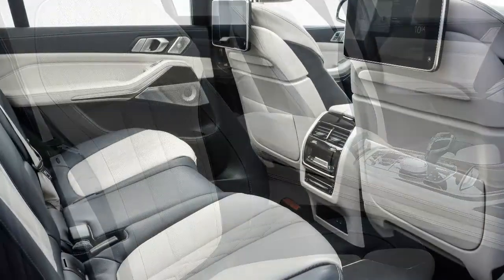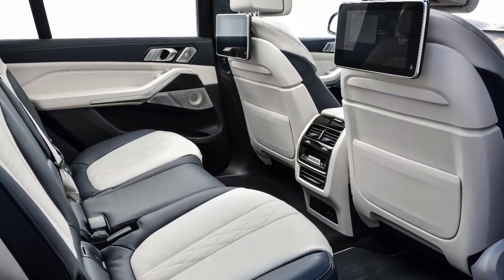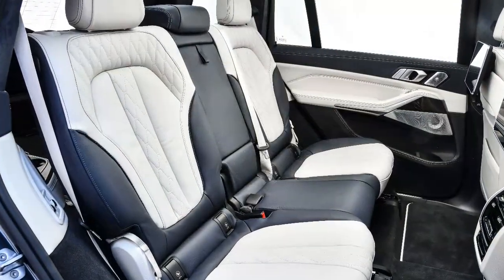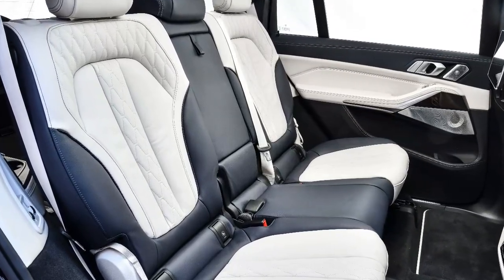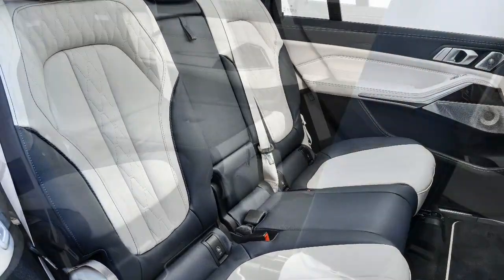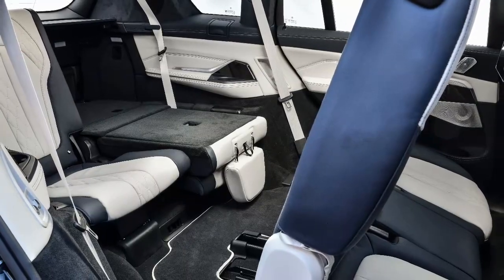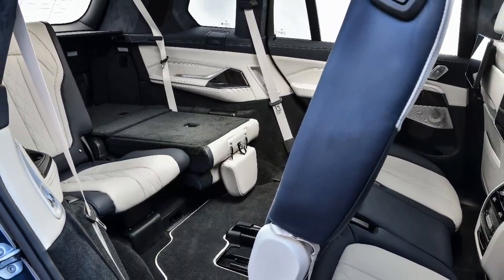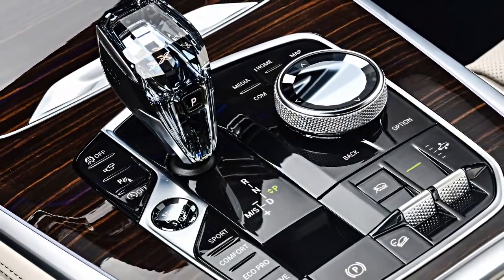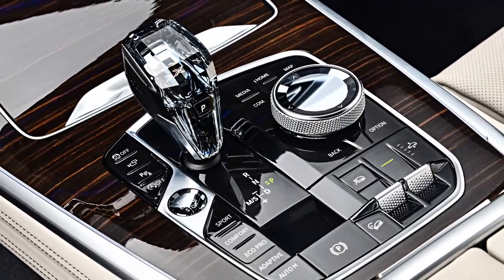The X7 shares BMW's new expandable modular platform with the X5 and the new G20 series. Many of the suspension parts are shared with the X5, albeit with X7-specific bushing tuning. The front and rear multi-link units are held by standard adaptive dampers and air springs on both models. Even on the optional 22-inch wheels, the ride is calm in every drive mode — Sport, Comfort, Eco Pro, and Adaptive — mostly.